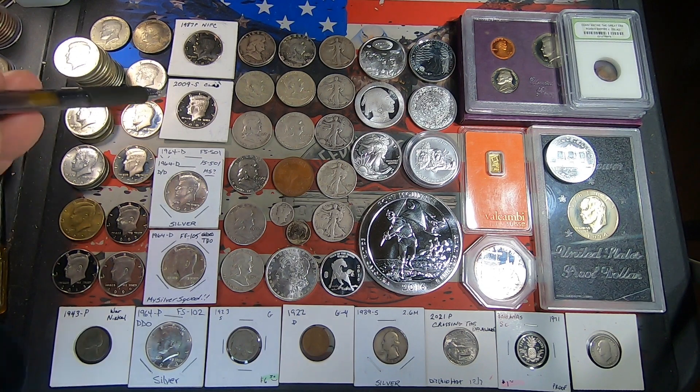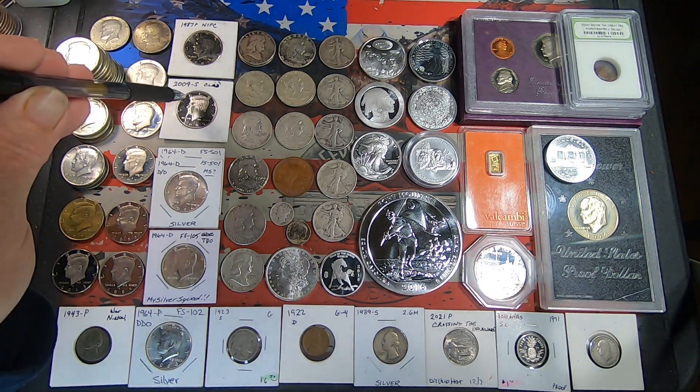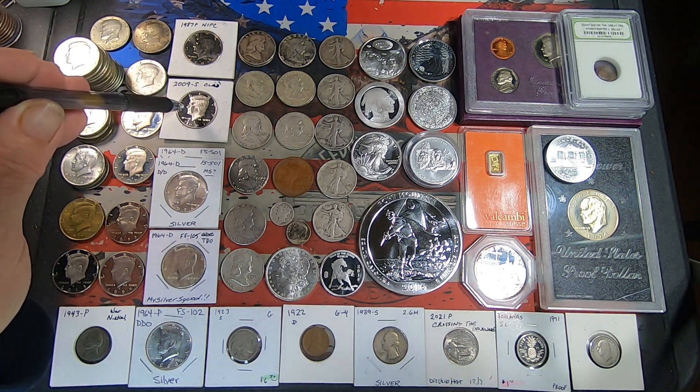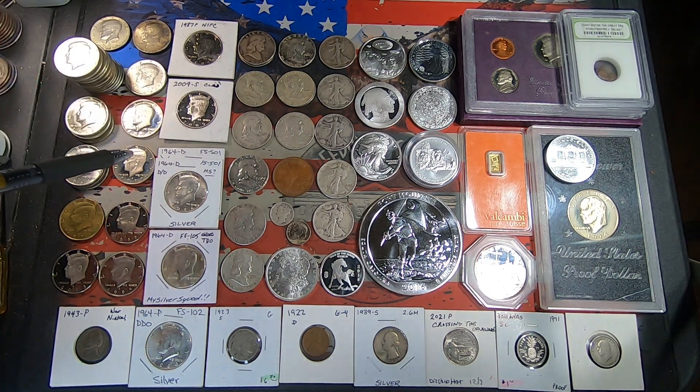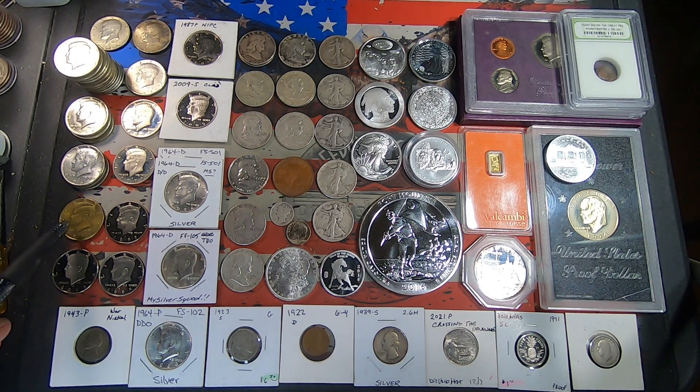We also got a 2009 San Francisco in pretty good shape — he had it flipped up. And we got a painted coin; I'm pretty sure that's painted, not gold plated, because it's not shiny. It's a '91 Philly.